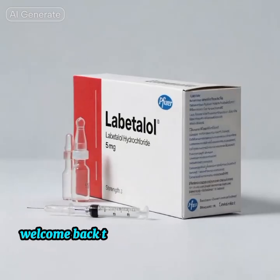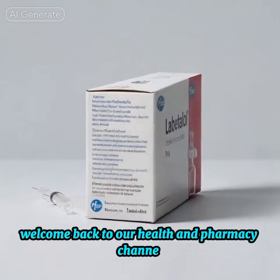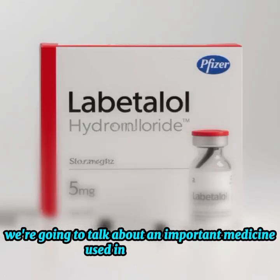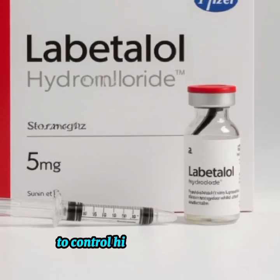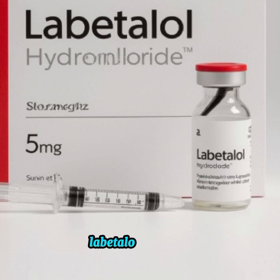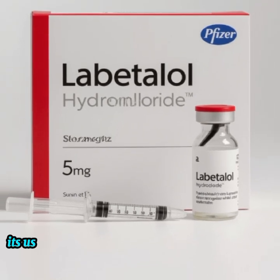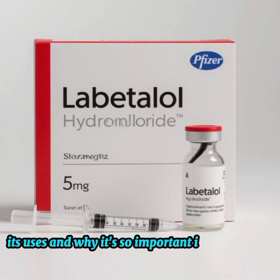Hello, everyone. Welcome back to our Health and Pharmacy channel. Today, we're going to talk about an important medicine used in emergencies to control high blood pressure — labetalol injection. Let's see how it works, its uses, and why it's so important in critical care.